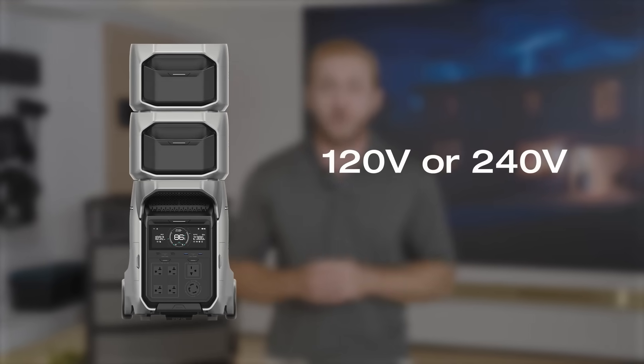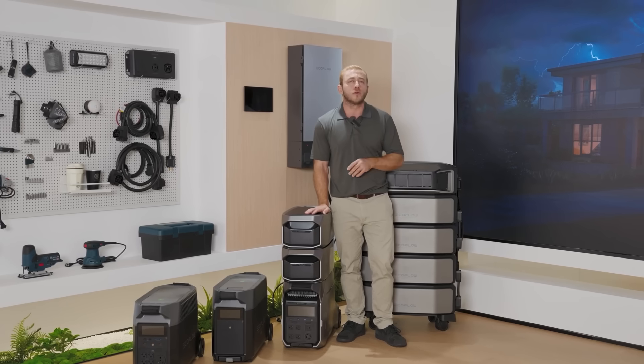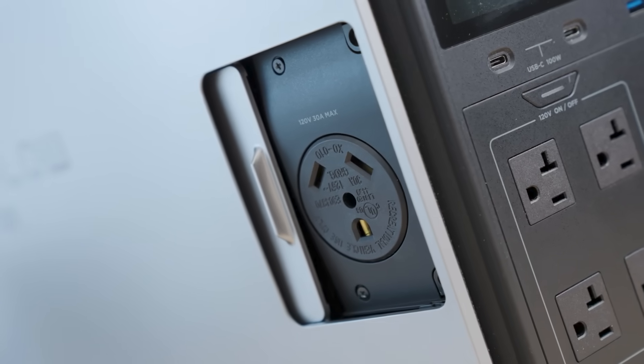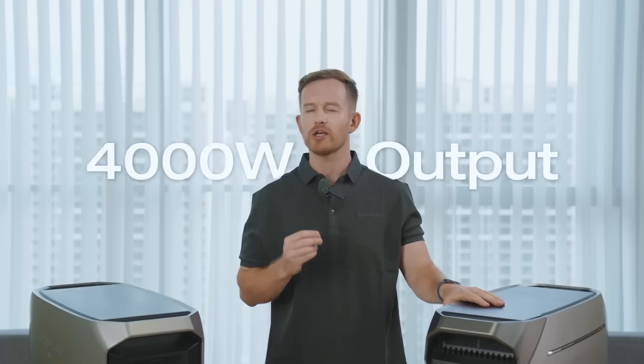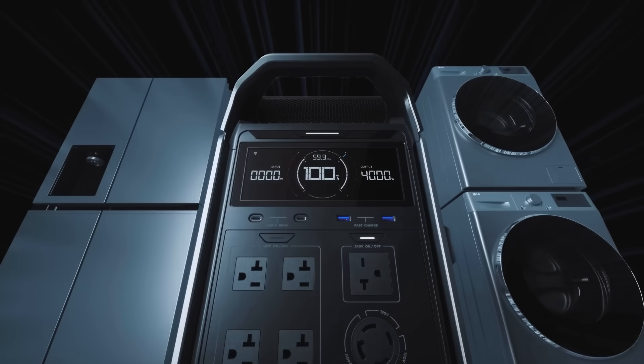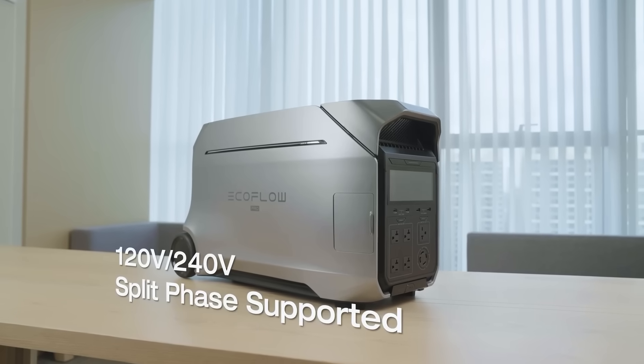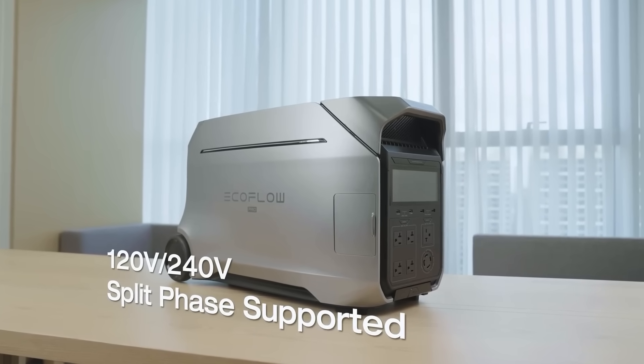Number five: 240-volt power supply. Very few portable power stations have a 240-volt power supply built right into the unit itself without needing anything else. It has a plug-in for everything — it can output 4,000 watts at 240 volts and power huge devices like welders, pool heaters, central air, and other power-hungry appliances. Having a 240V plug right on the power station is extremely useful and something that's hard to find in one of these units.